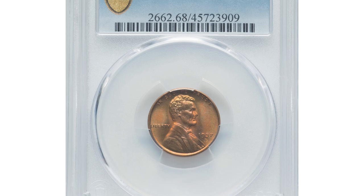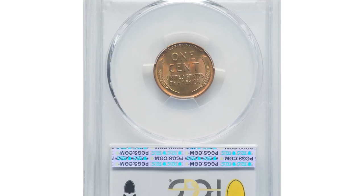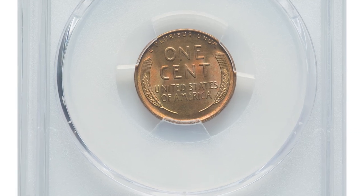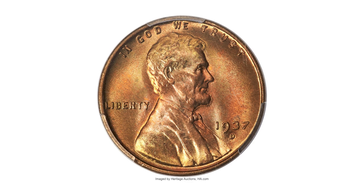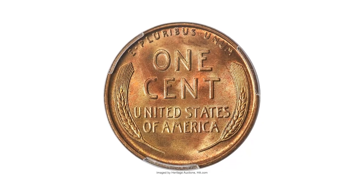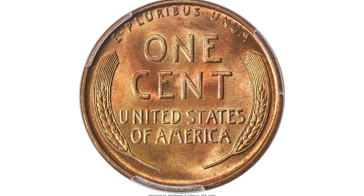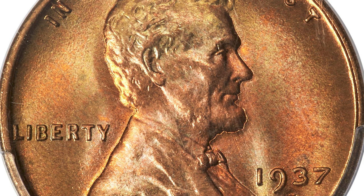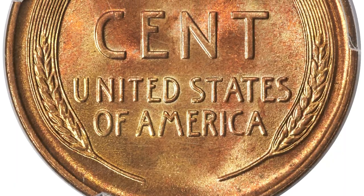This is the 1937-D Lincoln cent in MS68 red condition. This Denver issue is readily available in any red grades through MS67, but the current MS68 red piece stands apart from the majority as one of just seven coins at PCGS, with none better. Luminous, spotless, and unabrated copper orange and reddish surfaces display outstanding eye appeal amid boldly struck devices.